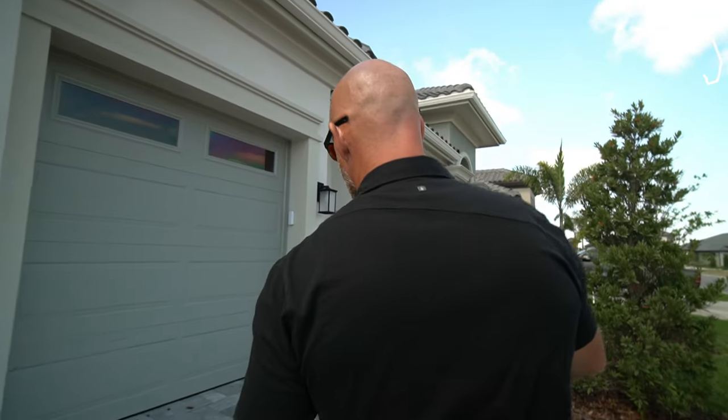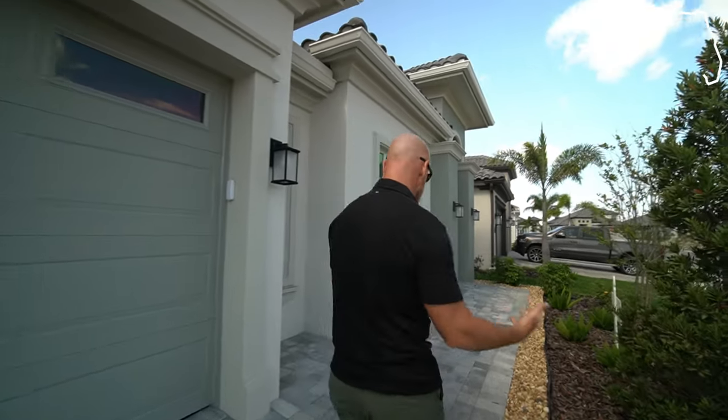We'll start heading inside and I'll give you some more details on the house and the specs. Definitely stick around until the end because I'm going to give you more information about Reeling Park — what some of the fees are, what the amenities are, and pricing. This is going to be right around just under 3,200 square feet under air — it's 3,176.